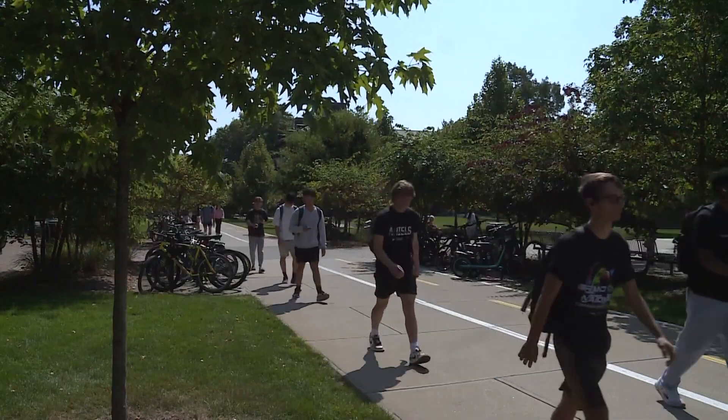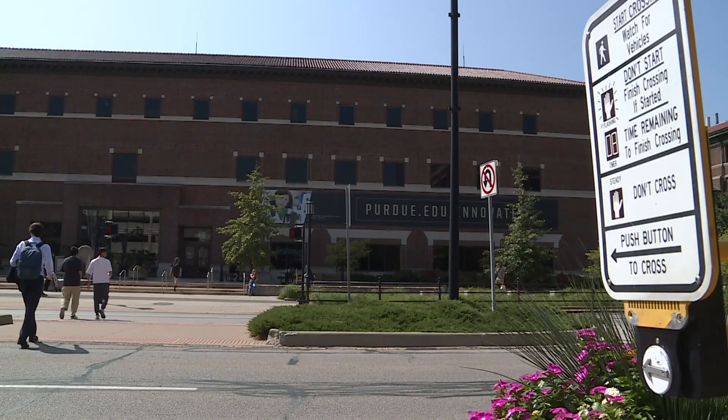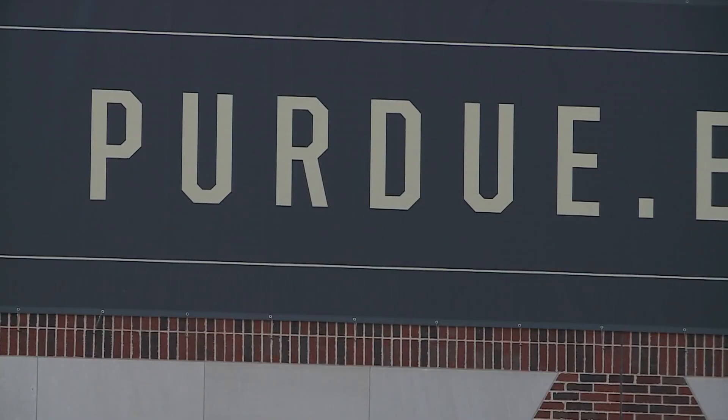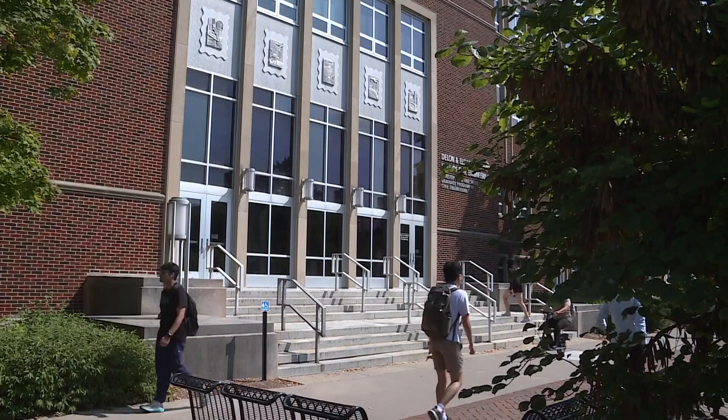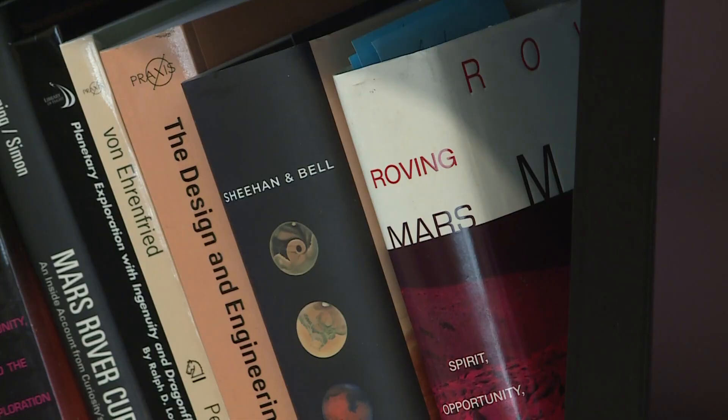College students are just starting out in the world, learning where life and career dreams may take them. But one professor never imagined where his would lead him. 'I never expected to go into exploring Mars, but here I am in Indiana exploring Mars.' Roger Wiens is a professor of planetary science at Purdue.